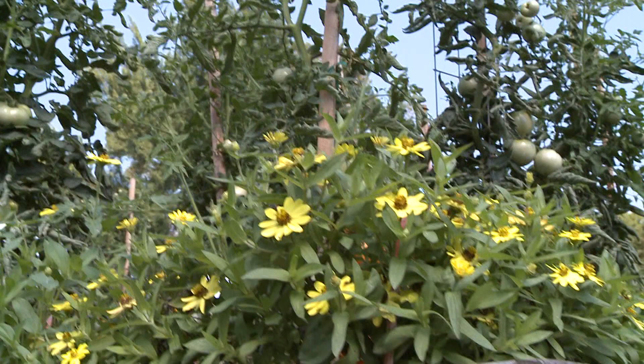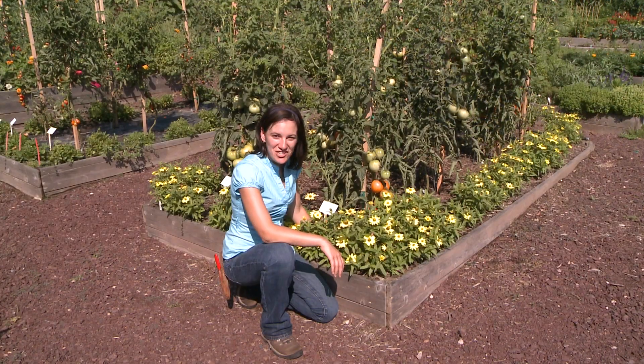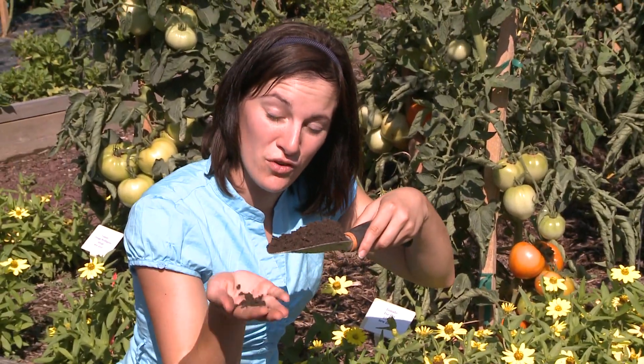By definition, a raised bed garden is one that you build on top of the normal soil level. The advantages of raised bed gardens are that you get to pick the location and size of your beds. Most importantly, you get to create the optimal soil for growing in your garden.